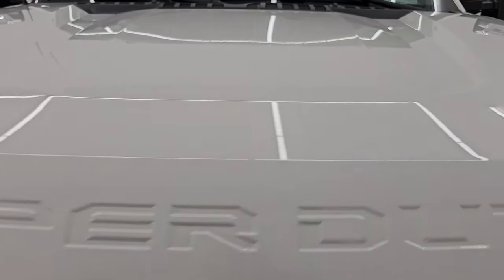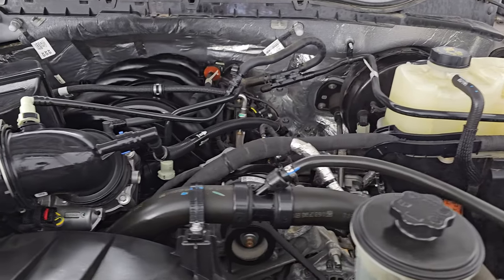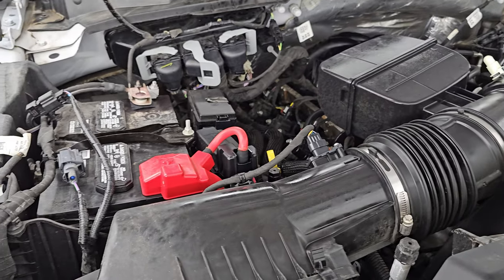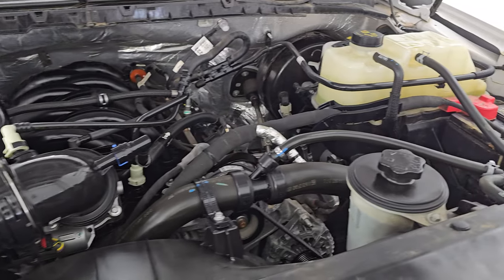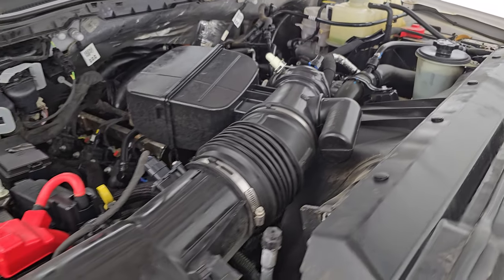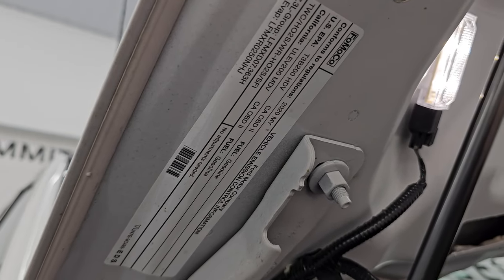Under the hood, we have the 7.3-liter V8 Godzilla engine — 430 horsepower, 475 foot-pounds of torque. The engine bay is very clean and it runs very smooth. Once again, this truck has been fully safetied and inspected by our service shop, has a fresh oil and filter change, all the fluids have been checked and topped off, and it is 100% ready to go. There is the emissions sticker.